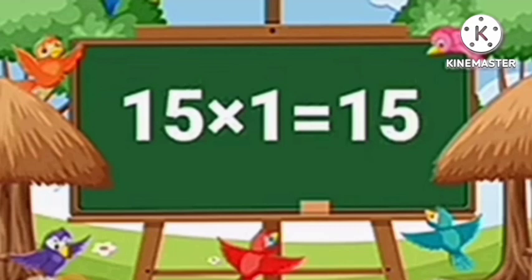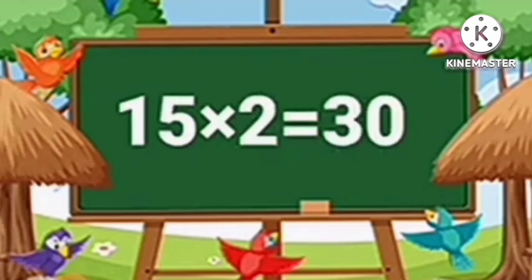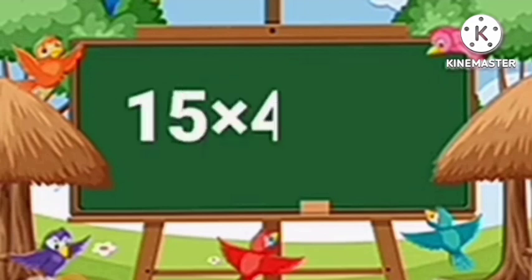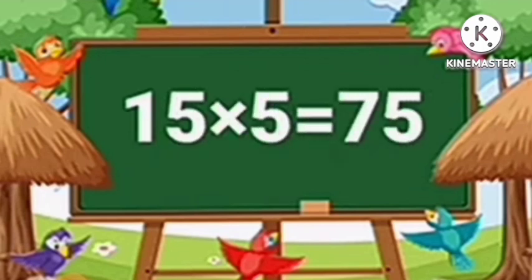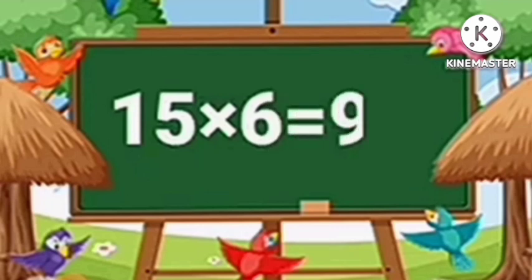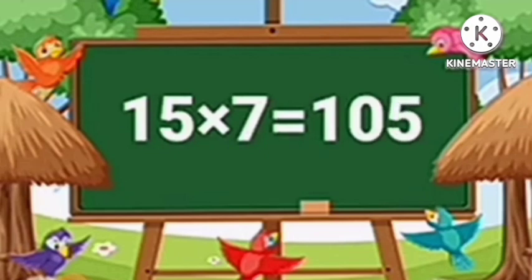Table of Fifteen. Fifteen ones are fifteen. Fifteen twos are thirty. Fifteen threes are forty-five. Fifteen fours are sixty. Fifteen fives are seventy-five. Fifteen sixes are ninety. Fifteen sevens are one hundred five.